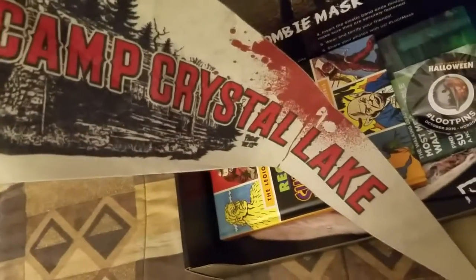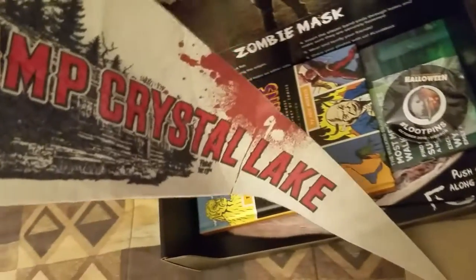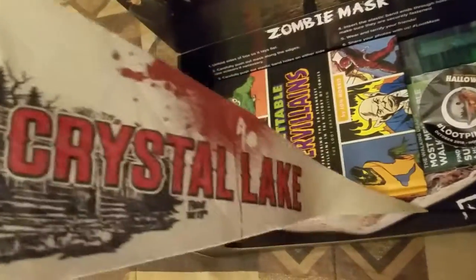Then we got — what is this — Camp Crystal Lake. Oh, this is Friday the 13th, that's cool. I just like how it has, like, a little blood stain on it. It's pretty cool.